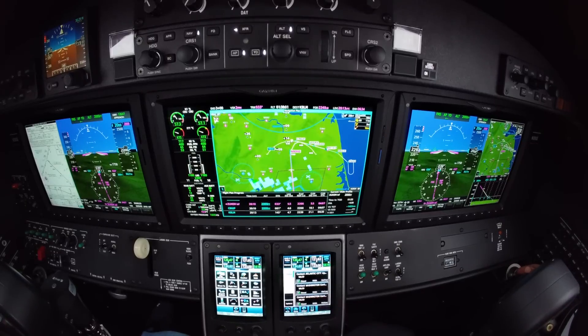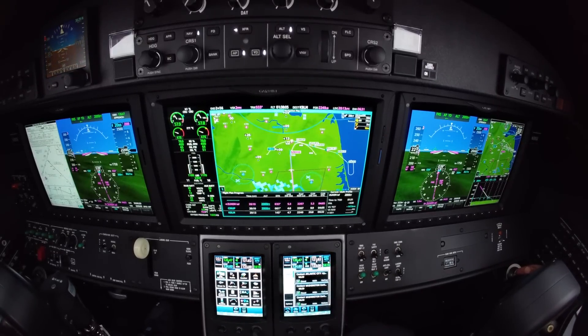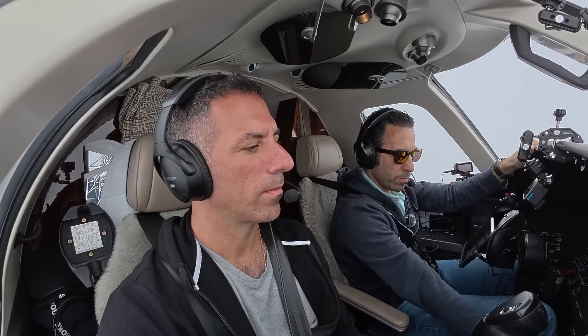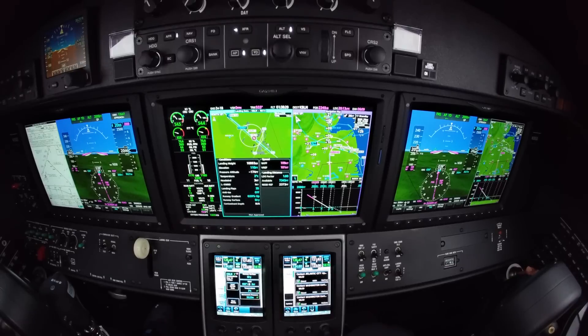Traffic advisory: 11 o'clock, about 8 miles, should be turning northeastbound — American Airlines landing Newark at 3,000 feet, not sure of type. I'll be looking for that — we're at 2,000 anyway. That American Airlines flight right there — at 3,000 feet over Monmouth Executive, that's pretty low, pretty crazy.